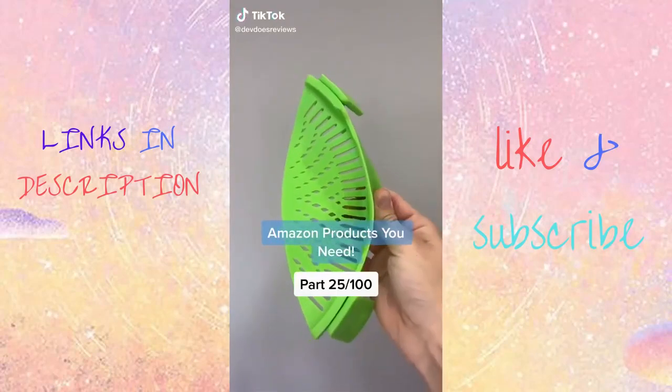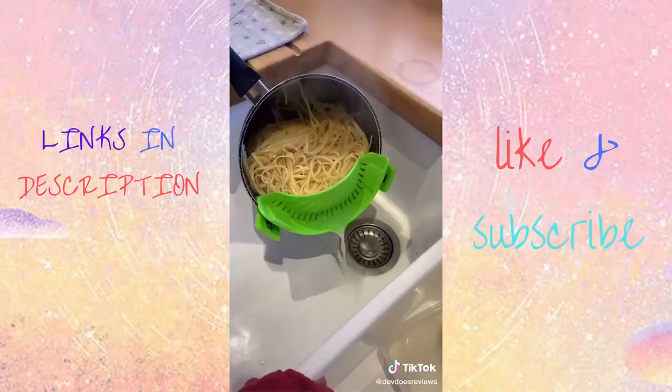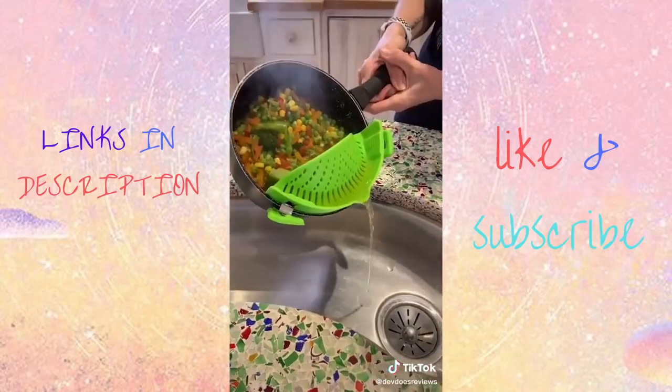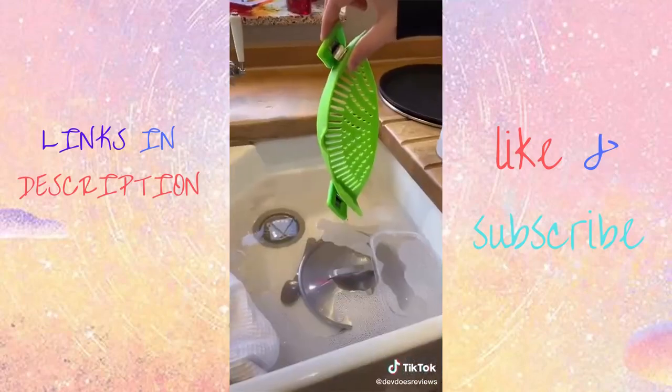This is a kitchen essential that you need. You just clip it onto your pots and pans and then when you go to drain it, it stops the contents from falling in the sink. We've all been there before when a bit of pasta slipped out. This is something that everyone needs in their kitchen.